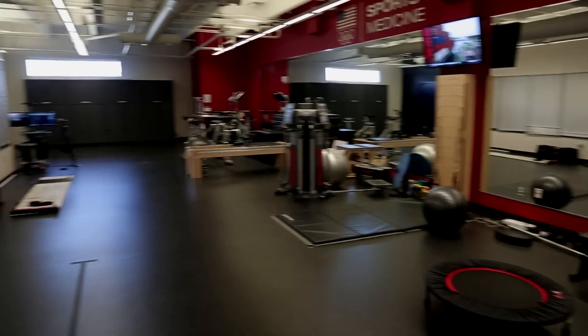This big room right here we call our active care area. This is where we transition the injured athlete from injury back into the strength and conditioning side.